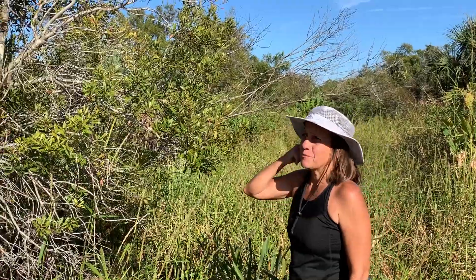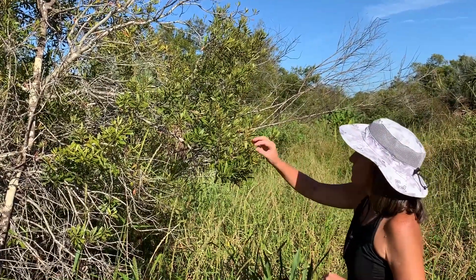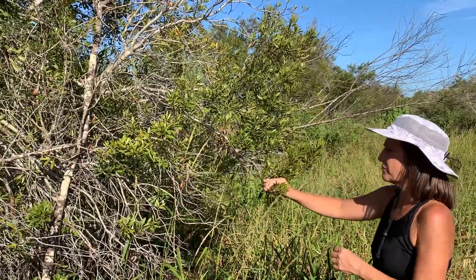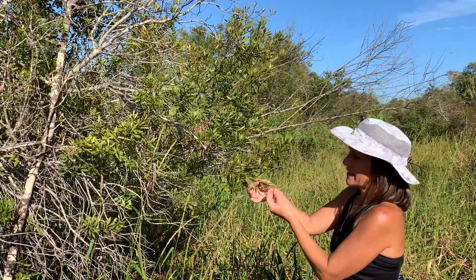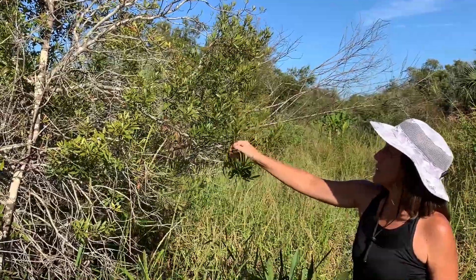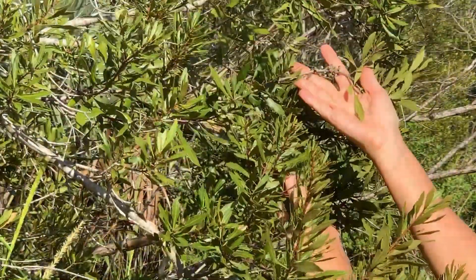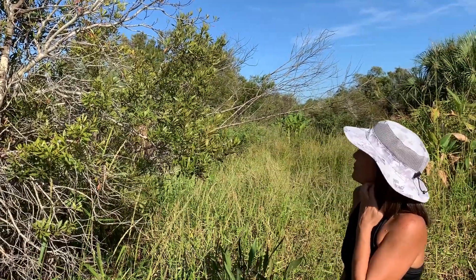This is a good example of why fire is so important to these wetland habitats. This is wax myrtle, considered a successional species that can form dense thickets and take over an area. When you crush the leaves, it has a scent of bayberry and is used for candle making and soap making. The berries are an important food source for birds providing energy, and it's the larval food host for the red-banded hairstreak butterfly.